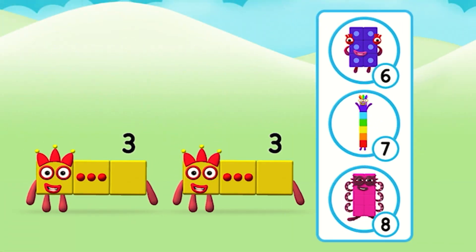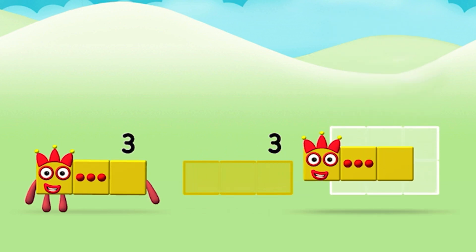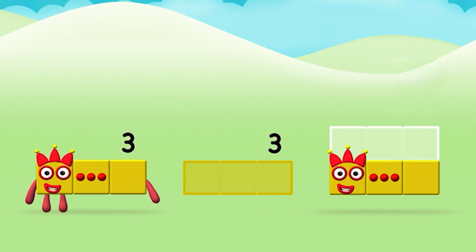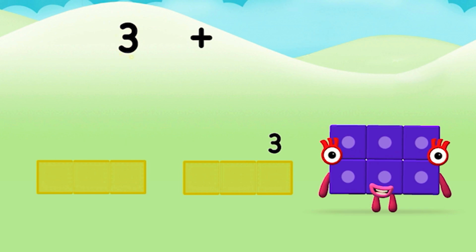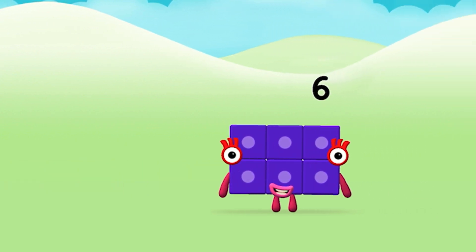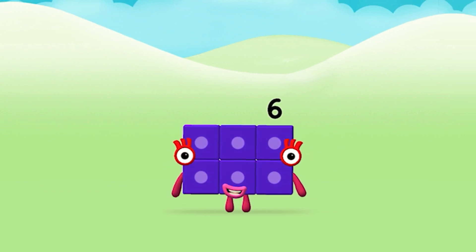Which number block do you think adding three and three will equal? Great! Now can you add the number blocks together? Three plus three equals six! Amazing! You made number block six!